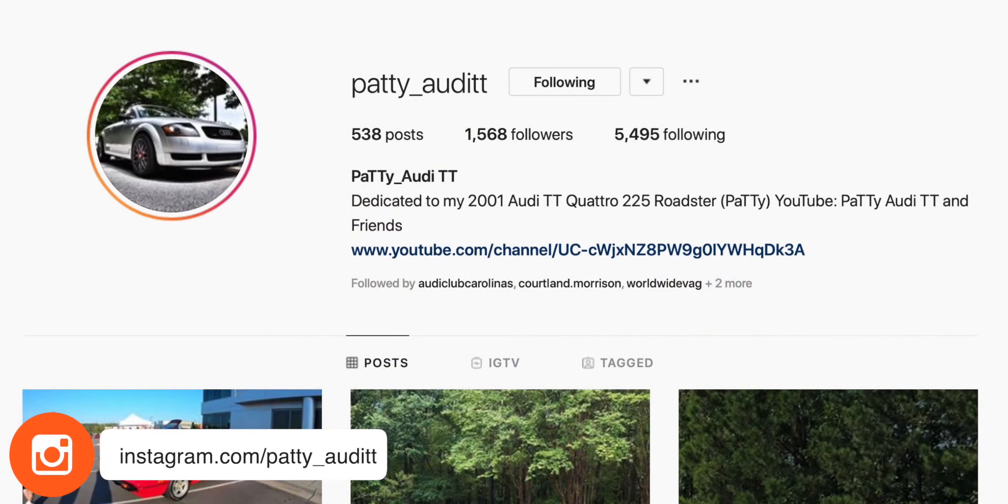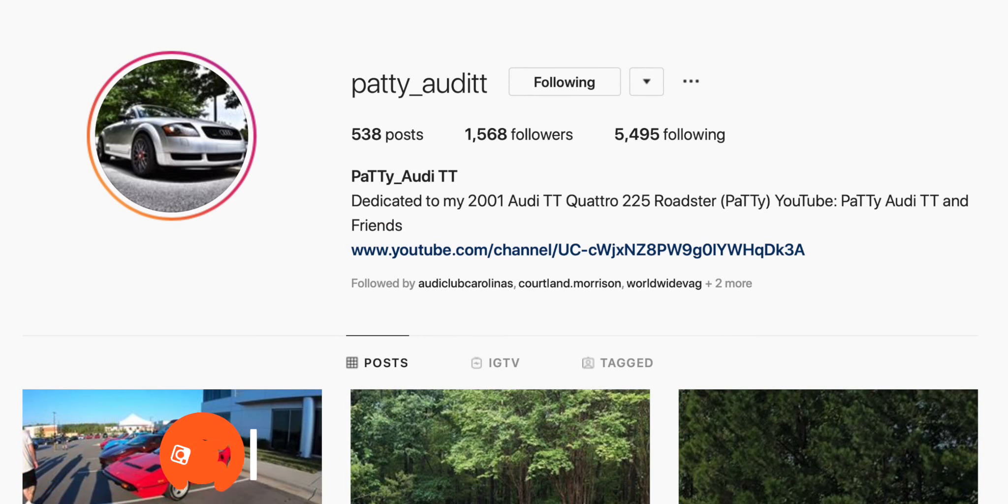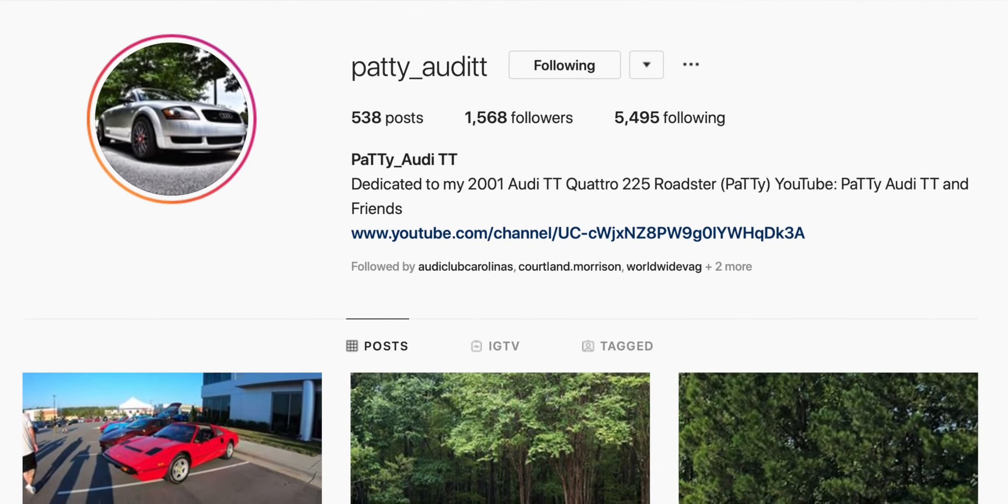And you have a following — this car has a following. It's got more than 1,500 followers on Instagram. It's patty_underscore_audi_tt on Instagram. And mostly from the UK and Europe — there is a big following of the car in the UK.